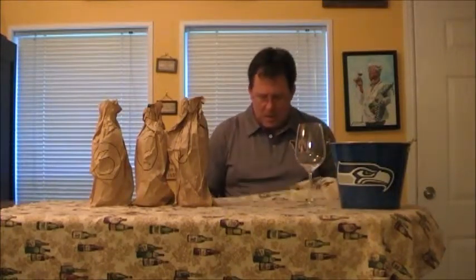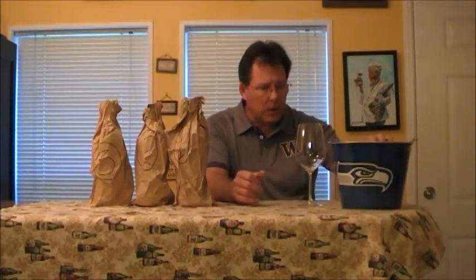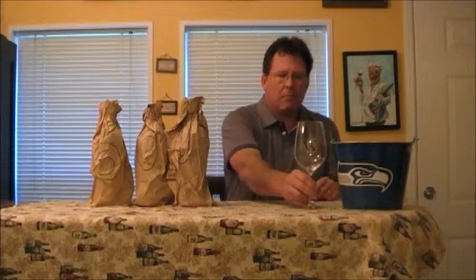Hello everyone and welcome to Stan The Wine Man TV. I am your host Stan Rutan and this is the Blue Collar Wine Show where I try to help you spend your wine dollars wisely. I want to thank everybody who's been watching — I'm starting to gain a little traction. Some people have been coming in the store and telling me they like the videos. Thank you for watching and hopefully you're learning something about wine as we go through these episodes.